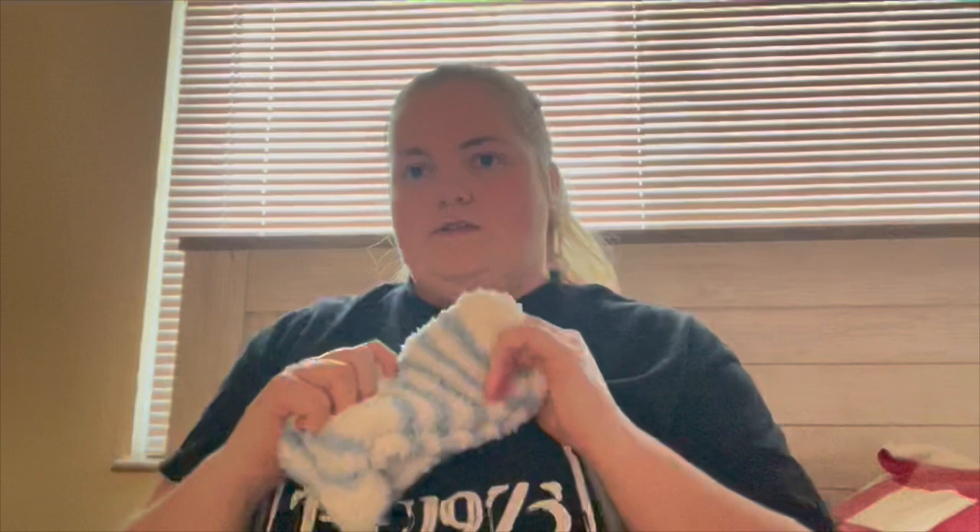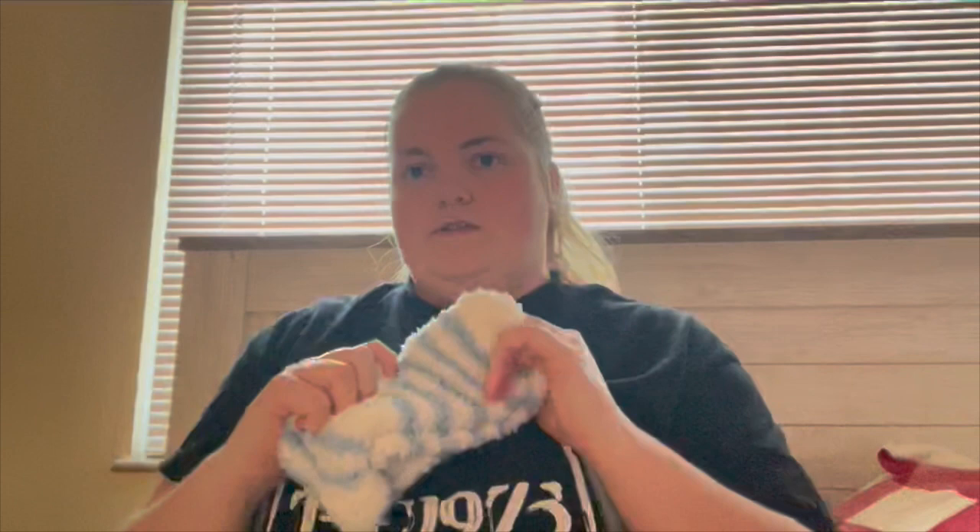My last and final one — it's one I always say — but socks are a great stocking stuffer. If you know somebody who likes fuzzy socks, those are great; or you can just get them normal socks and they're a great stocking stuffer. Those are all I can think of!